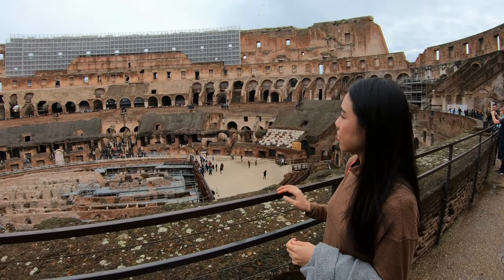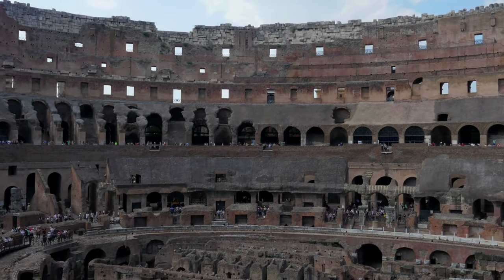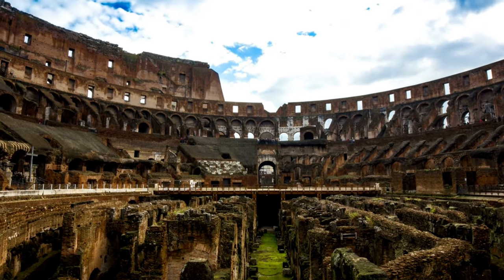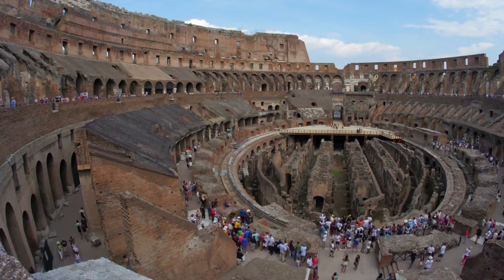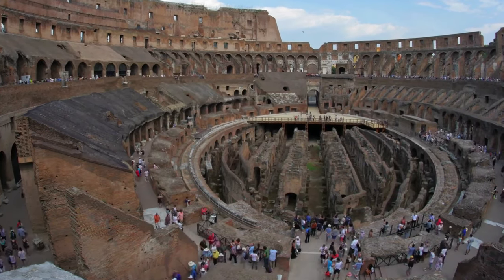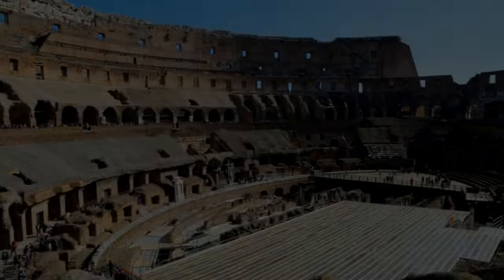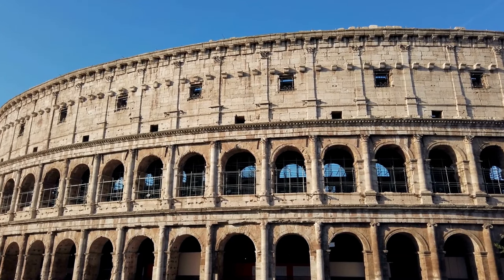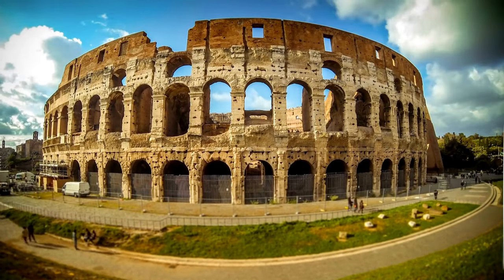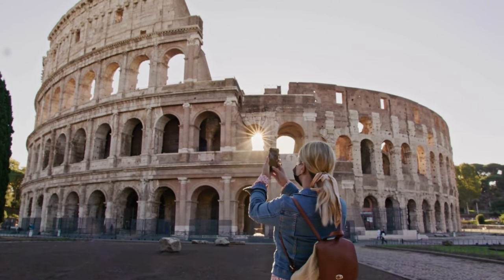Picture this: you're inside the Colosseum with a great seat for the action, but underneath you there's a whole maze of arches and tunnels. These clever Romans had a knack for building things that were not only grand but functional. These arches and tunnels served as a backstage area of sorts, housing everything from gladiators and wild animals to props and equipment for the shows. It was like an ancient version of a theater's green room — just a tad more dramatic. The Colosseum's design and architecture are a testament to the genius of ancient Roman engineering.